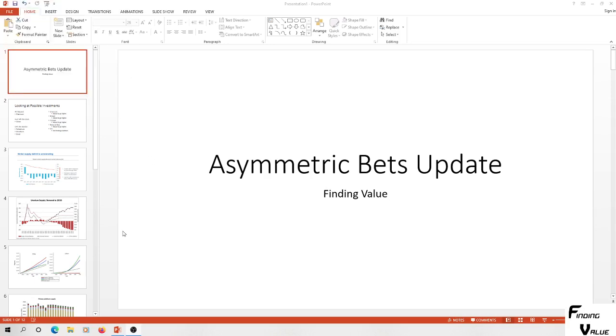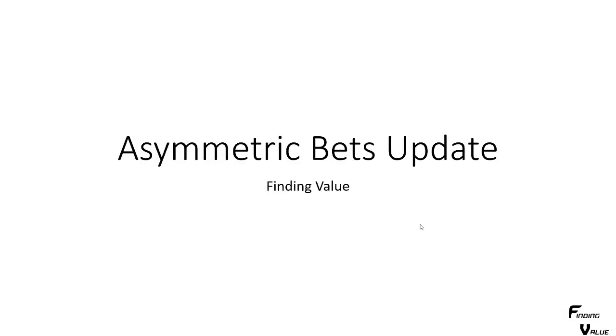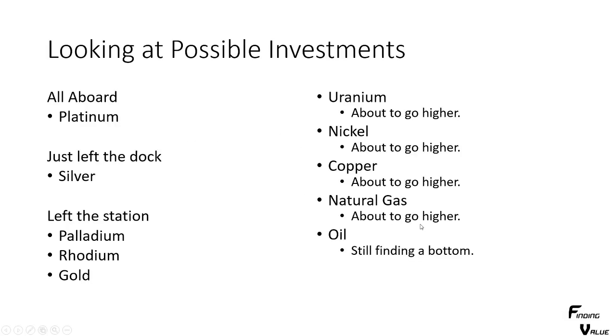We'll jump into the asymmetric bet update. The first slide is going to go over possible investments. On the left-hand side, that's the precious metals realm. I like the precious metals — it's a very low-risk way to play this. I consider platinum to be an 'all aboard' situation. It's at the dock. We're boarding up. Platinum has still not left the dock. That's the one in the precious metals realm to start acquiring. In terms of all the ratios, platinum is cheap relative to silver, palladium, rhodium, and gold.